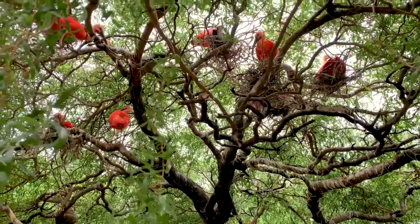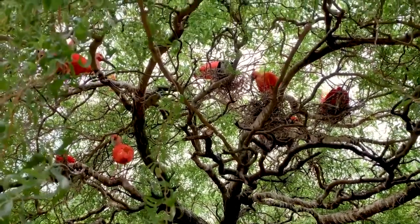We actually also have spoonbills in here that are pretty much part of the ibis flock. Please feel free to come out to the park and see our ibis. Pretty soon you'll actually be able to see the chicks out walking around, and they'll be pretty distinct because they'll be a lot darker than the parents.